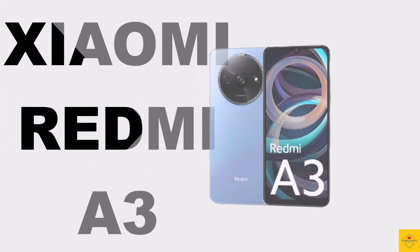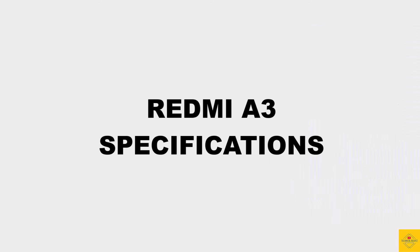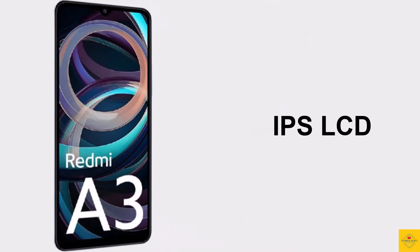Let's talk about the latest launched Xiaomi smartphone, the Redmi A3. Now let's talk about the specifications of this smartphone. Firstly, let's talk about the display — this phone features an IPS LCD display with